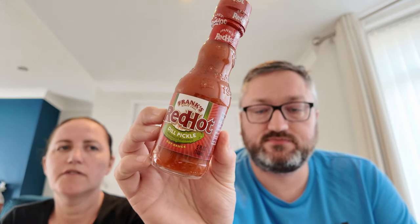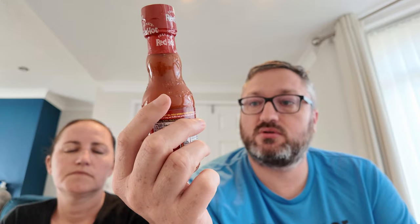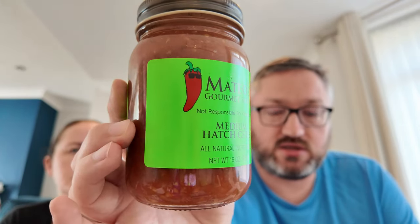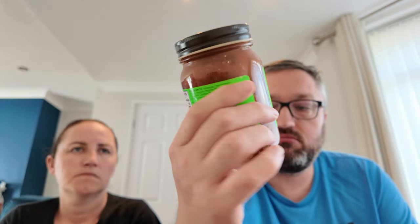They also got Frank's Red Hot Dill Pickle sauce — they love Frank's Red Hot sauces and this dill pickle version is different, so they thought they'd try it. Their friend Ant recommended Mateo's Gomez Salsa, medium hatch chilli. It's not too spicy but has a really nice flavour. He gave them some to try and then they bought a jar.